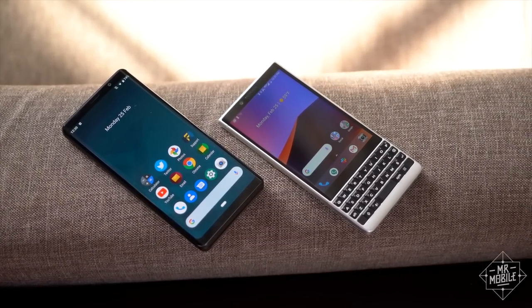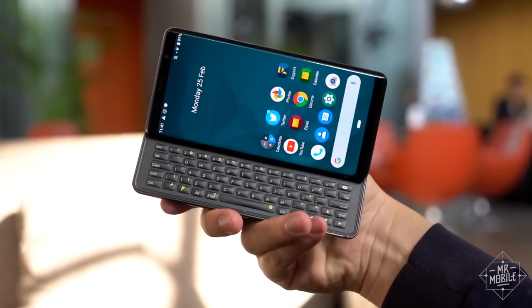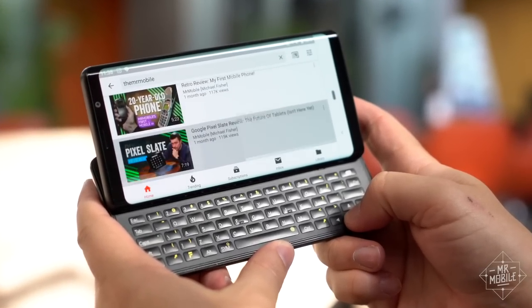If you thought the only way to get a high-end smartphone with a keyboard was to buy a Blackberry, well, you were right — until now. From Mobile World Congress in Barcelona, I'm Mr. Mobile, and this is a little piece of the past come back to life.